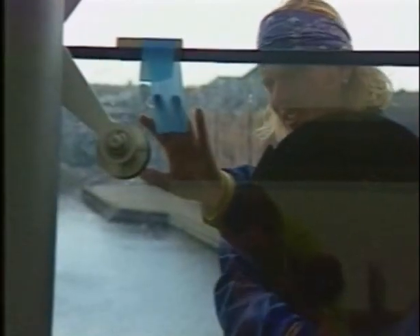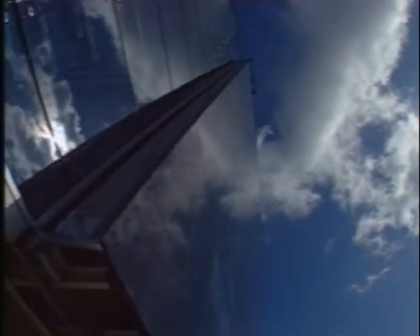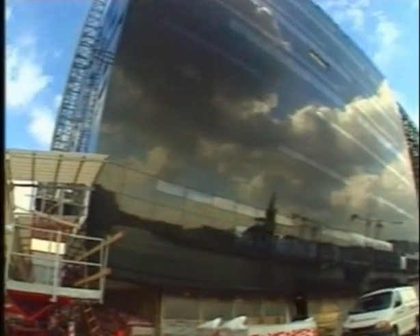Imagine the commitment and dedication required of the people charged with maintaining these structures and buildings. A task made even more challenging, considering that when art abandons function, practicality is often sacrificed. The complex and demanding tasks of maintaining these structures frequently requires equipment that hasn't even been dreamt of. Until now.